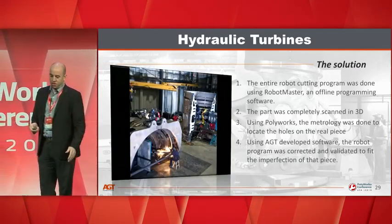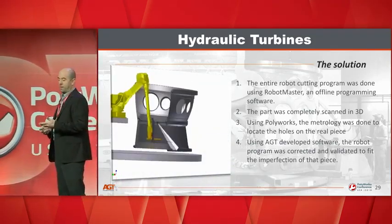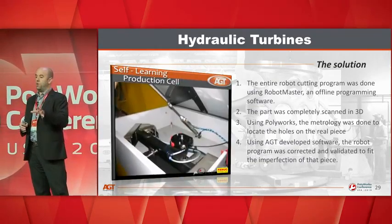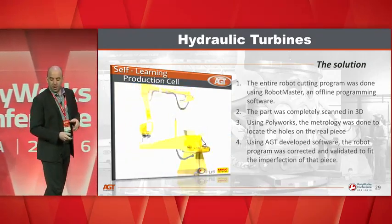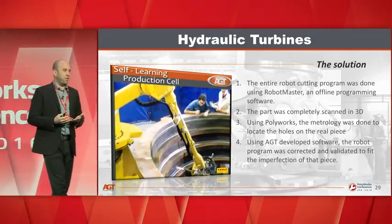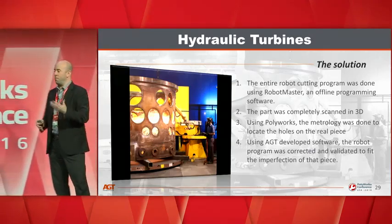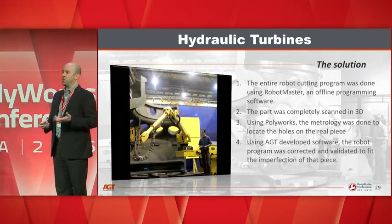The entire robot cutting program was done using RobotMaster offline programming software. The part was completely scanned in 3D. Using Polyworks, metrology was performed to locate the holes on the real piece and do the best fit on the entire piece. Our team of programmers handled all the software to manage the automatic sequence and ensure the corrections were done properly.